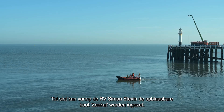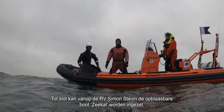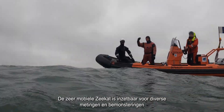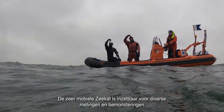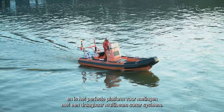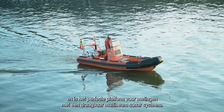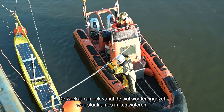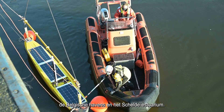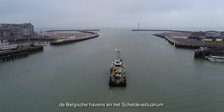The RV Simon-Steven can host and deploy the rigid inflatable boat ZCAT. The highly mobile ZCAT can be used for various measurements and samplings and is the perfect carrier for a portable multi-beam sonar system. The ZCAT can be deployed from the shore as well for sampling in coastal waters, the Belgian ports and the Schelde estuary.